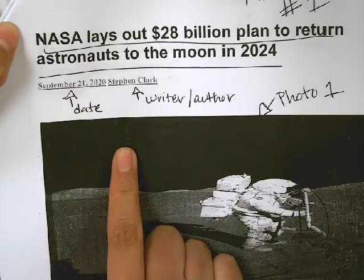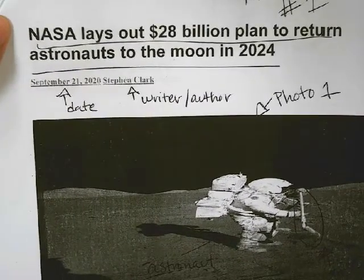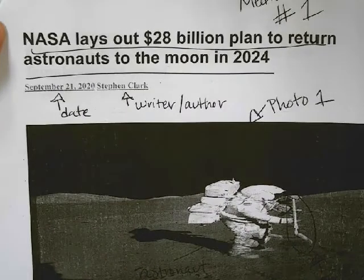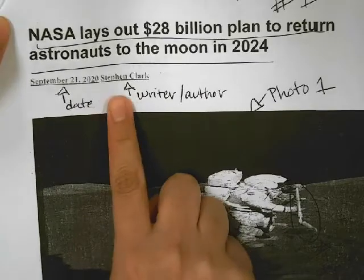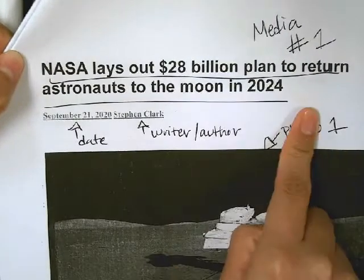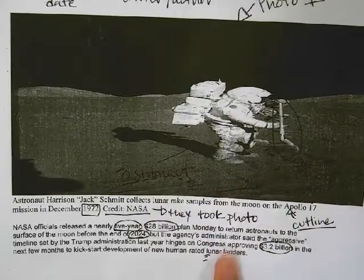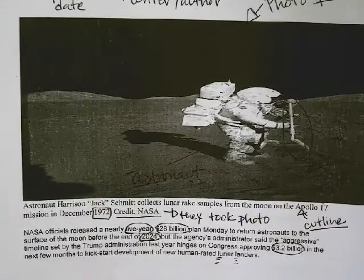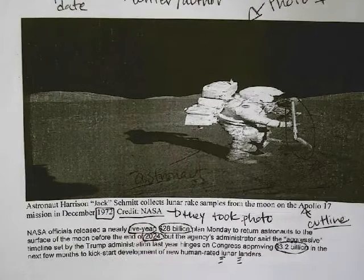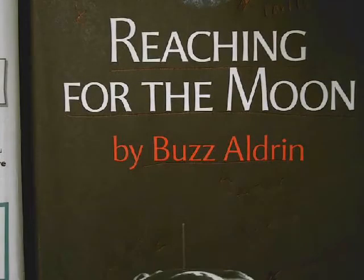We know this is some sort of news article or online article — some form of media — because we have the writer, we have the date. This is more of a headline than a title. And we have a photo, a cutline of that photo, and then the writing below it. So this is related to the story of this week. That's what we did for reading. We'll continue that tomorrow.